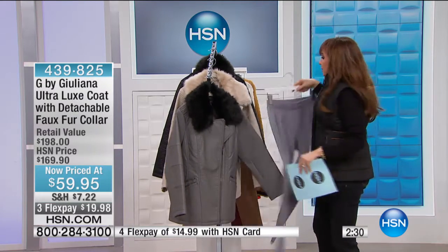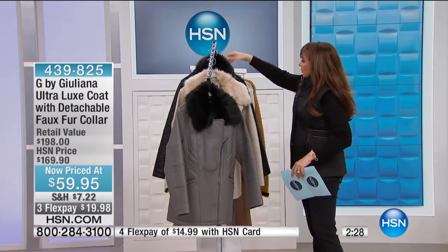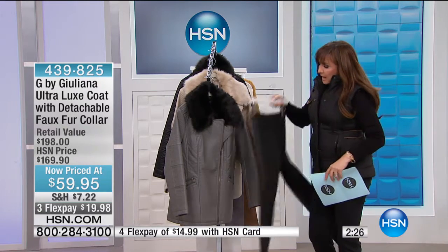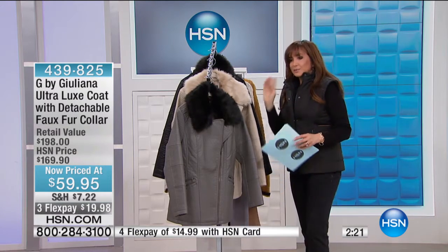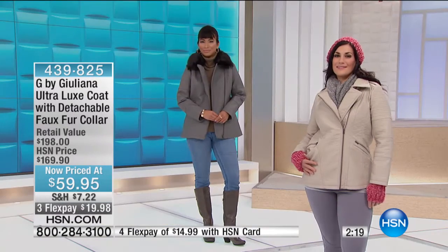You could do tonal if you wanted to with the black color. Obviously it works with black. Wear it with jeans - really, don't overthink this one. Just pop it on, especially at this price. We're going to show it to you again on our models.